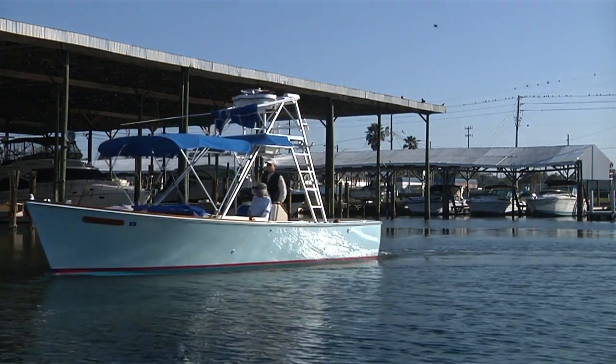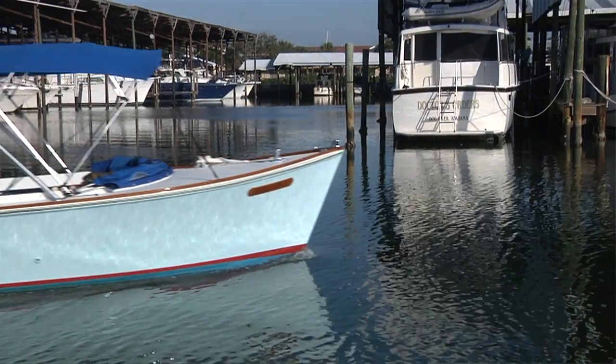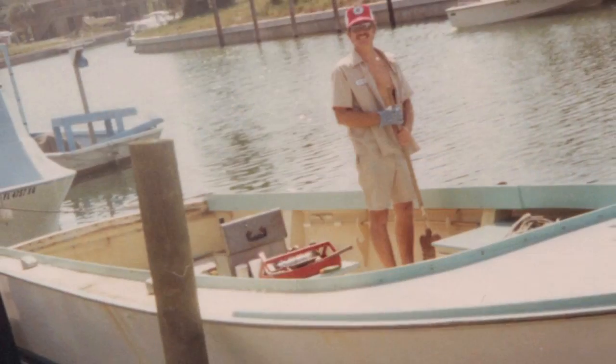I've had a lot of emails and texts and questions through the years: Captain Bill, tell us about your boats — and boats, plural. The one that I've had the longest is my baby. It's called Lucky Strike, and actually all my boats are called Lucky Strike now. I've had this boat 35 years.